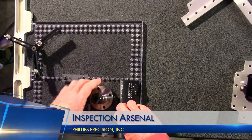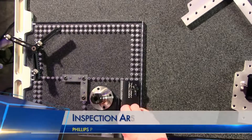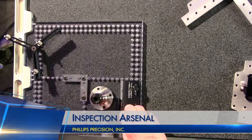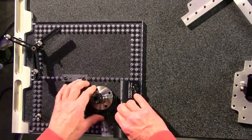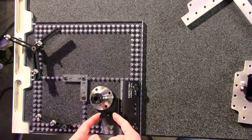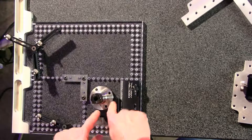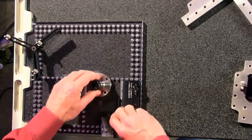First, I want to set this up. A few months ago we looked at Philips Precision Inspection Arsenal product — you can see it there, we did a demo. Inspection Arsenal is a really versatile set of off-the-shelf fixturing tools: quick-swap modular fixtures that help you improve inspection and laser marking speed. We've included a link to that demo in the player page below.